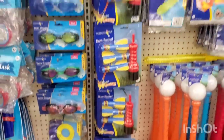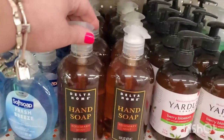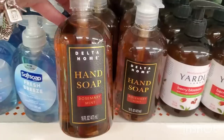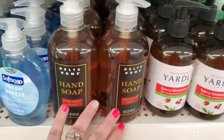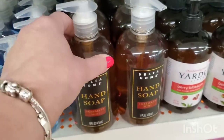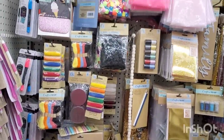There are tons of hand soaps in Dollar Tree, but in my last walkthrough I shared the Delta Home hand soap in rosemary mint scent — 16 fluid ounces. I did pick it up and test it out. I am obsessed with the fragrance of this soap. It's not super thick like I prefer, but I love the fragrance and it's a really good soap.